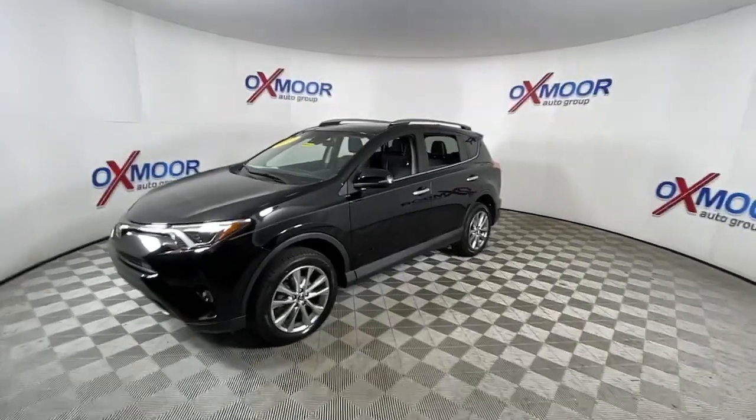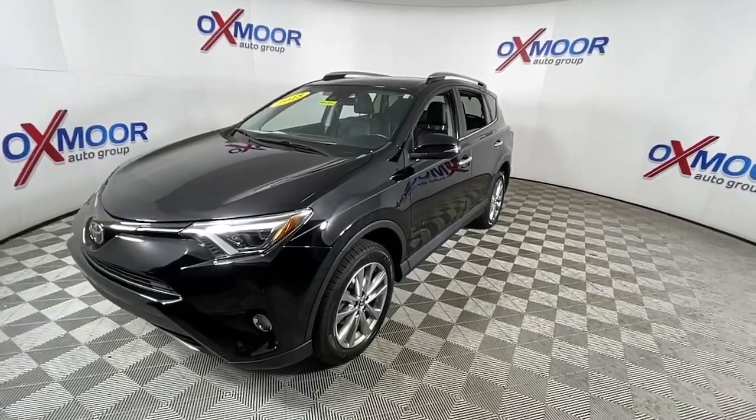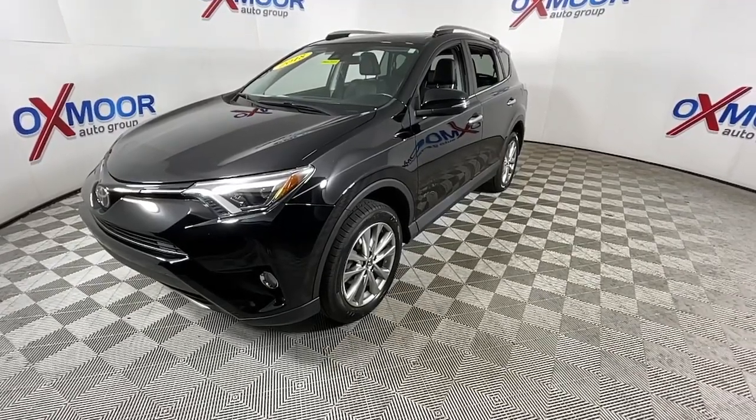This can-do RAV4 puts fun, refined comfort and capability into your daily drive. It delivers a solid, stable ride, spacious and convenient cabin, and the latest infotainment and driver assistance tech.